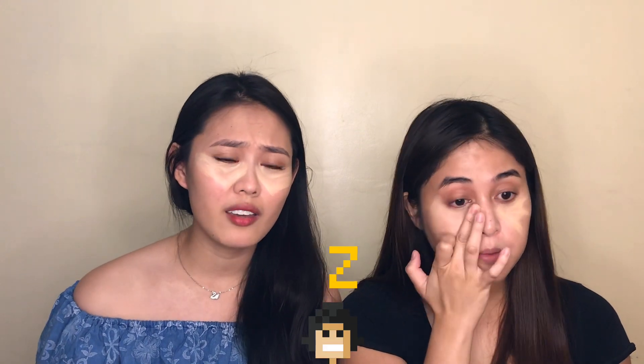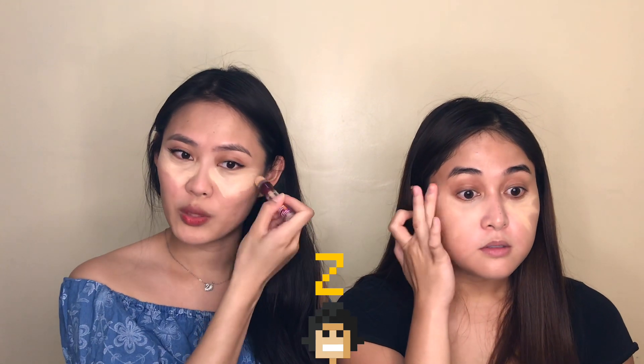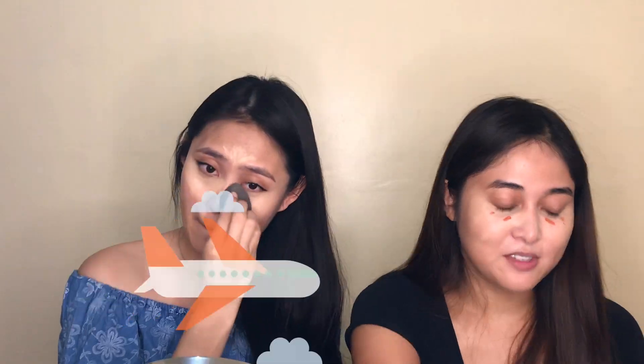This one is Sand. Importante for me na lagi ako naka-concealer kasi syempre, minsan yung flight na may madaling araw — gising kami as early as 2 a.m. Nakita niyo naman na naglagay ako nung concealer na orange — for a long time akala ko red, so orange siya. It's from LA Girl.